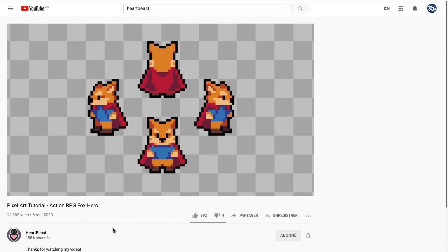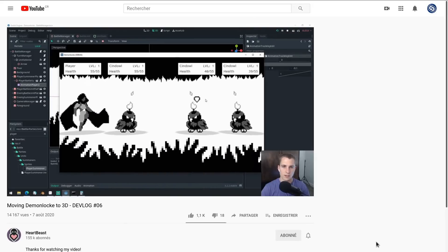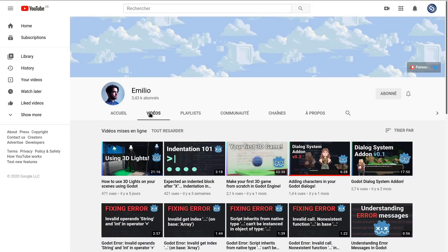Hi, my name is Ben. I make tutorial videos and devlogs for game dev on my YouTube channel Heartbeast. Hello, I'm Emilio. I'm a web developer by day and a game developer by night, and lately I've been doing some YouTube videos.